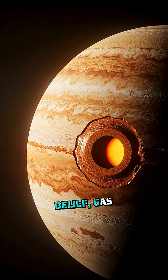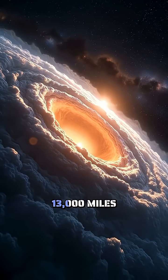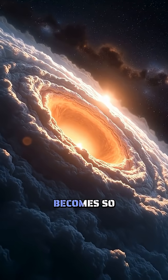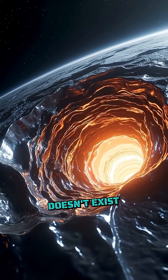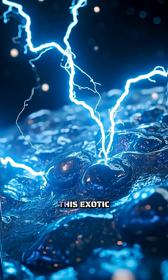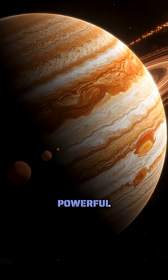Contrary to popular belief, gas giants aren't just gas all the way down. At about 13,000 miles deep, hydrogen becomes so compressed it transforms into liquid metallic hydrogen — a substance that doesn't exist naturally on Earth. This exotic material conducts electricity and generates Jupiter's powerful magnetic field.